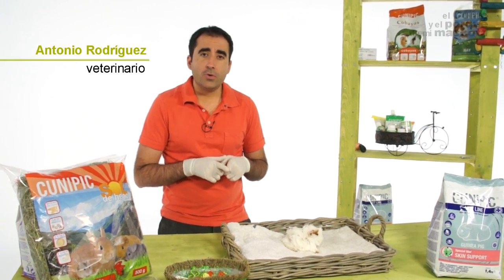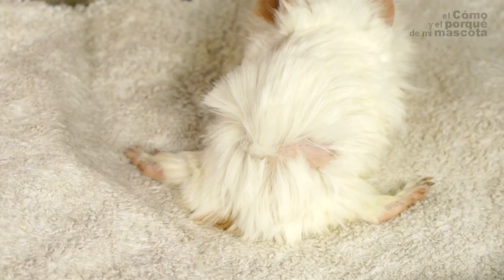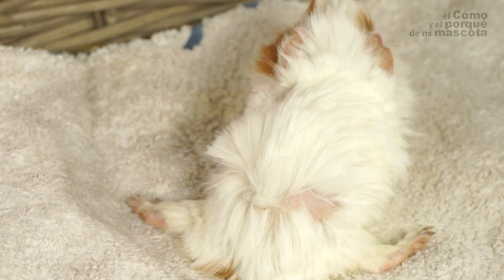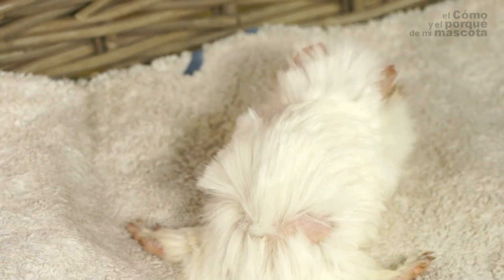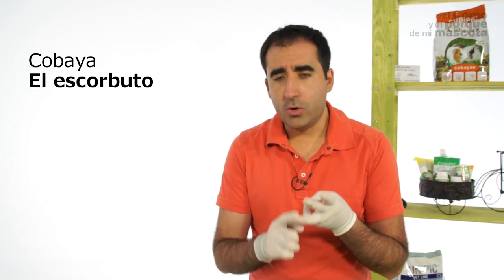Gigi has come today with a very clear and specific symptom, with the most common illness that guinea pigs have. Guinea pigs, apes and humans don't synthesize our own vitamin C. We have to take it from outside, eating it — it has to be exogenous vitamin C. This illness, known by the name of scurvy, is the most common in guinea pigs.